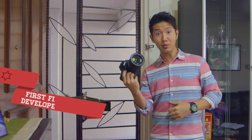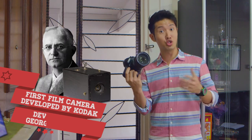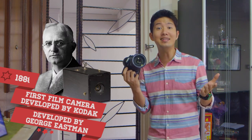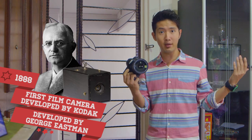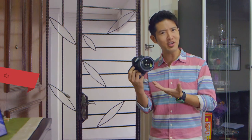The first camera was developed by Kodak, by a man called George Eastman, and it went on sale in 1888. You would have thought that cameras were invented way before then, but it is actually considered a rather modern invention.